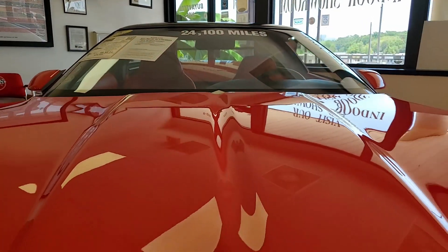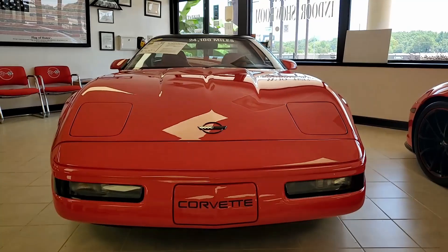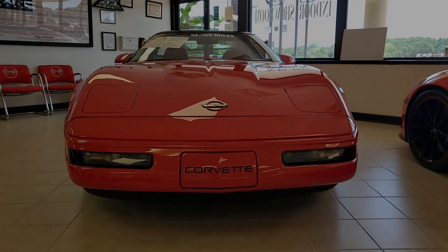Torch red on the exterior, red interior, which is absolutely beautiful. It has both the glass and painted tops that are included with the car.